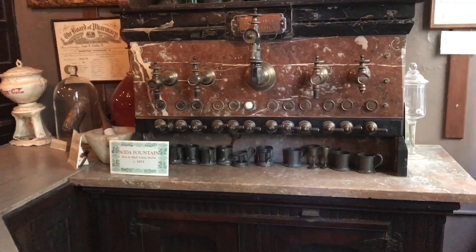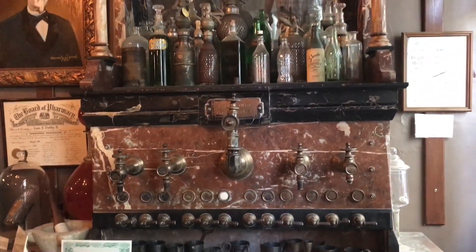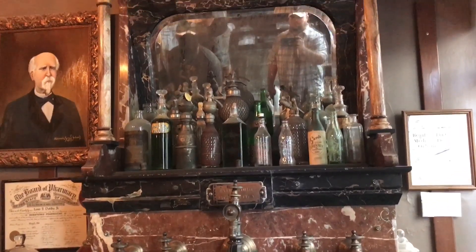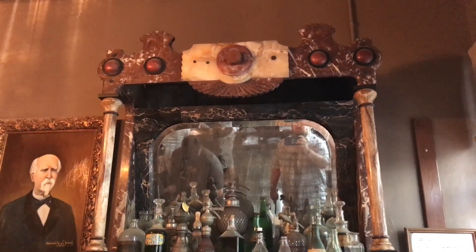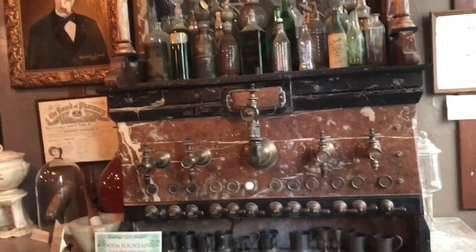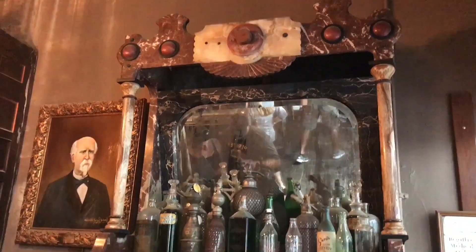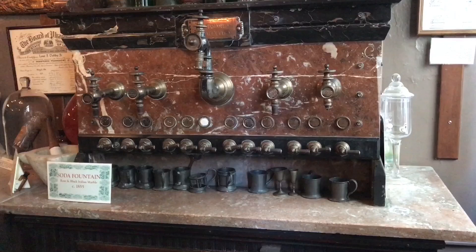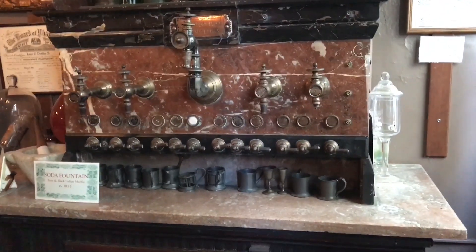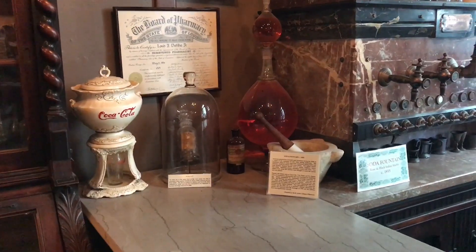An old soda fountain. This particular soda fountain, which is still in working condition, was made around 1855. The soda fountain was invented in American pharmacies as early as the 1830s as another way to make bitter medicine more palatable. They would take powdered or liquid medicine and add it to sweet flavored syrup to disguise the strong herbal or chemical taste. Sparkling water was added because the bubbles were thought to have curative properties and stimulate the system.